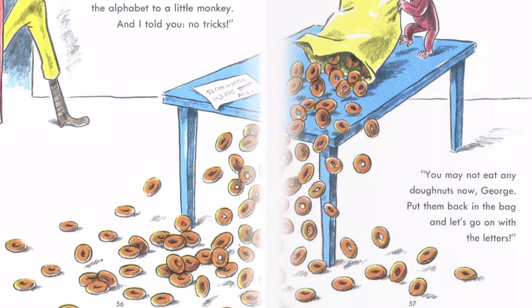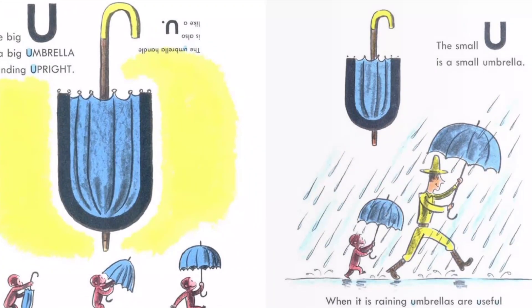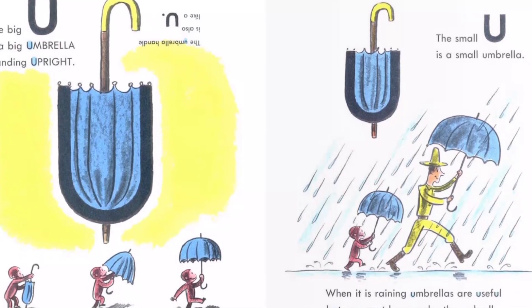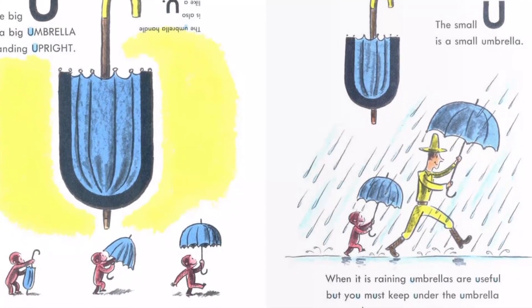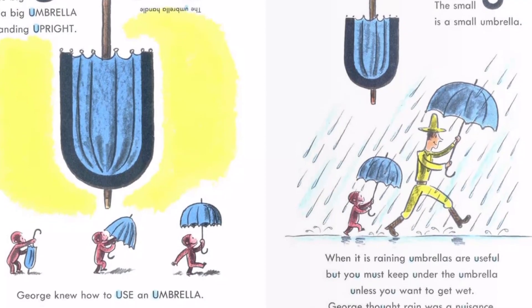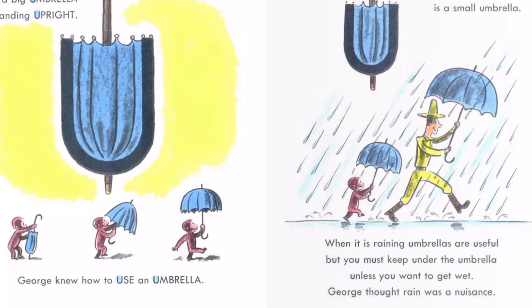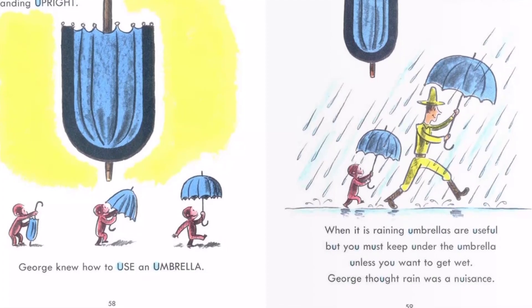"Put them back in the bag, and let's go on with the letters." The big U is a big umbrella standing upright. The umbrella handle is also like a U. George knew how to use an umbrella. The small U is a small umbrella. When it is raining, umbrellas are useful, but you must keep under the umbrella unless you want to get wet. George thought rain was a nuisance.